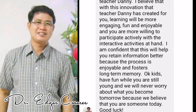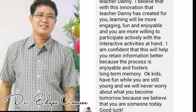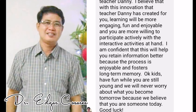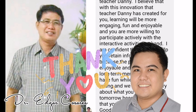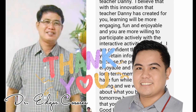I am confident that this will help you retain information better because the process is enjoyable and fosters long-term memory. Okay, kids, have fun while you are still young, and we will never worry about what you become tomorrow, because we believe that you are someone today. Good luck! From the bottom of my heart, and on behalf of all the children who are watching, thank you very much, Dr. Edgar Casares.